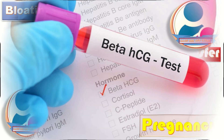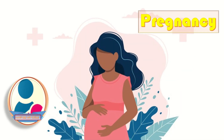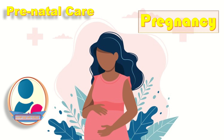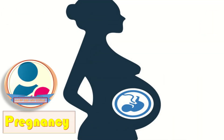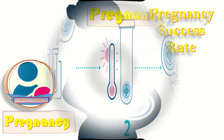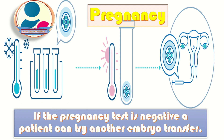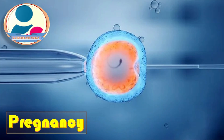Within 14 days after embryo transfer, a blood test will be done to determine if the patient is pregnant. If the patient is found to be pregnant, she begins the journey of prenatal care. Pregnancy success rate per embryo transfer varies depending upon the age of the woman and the time of egg retrieval. If the pregnancy test is negative, the patient can try another embryo transfer if she has additional frozen embryos from the first IVF cycle, or she can try IVF again.